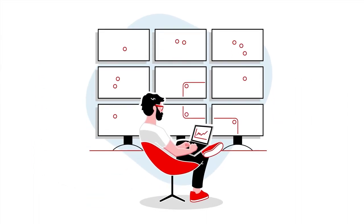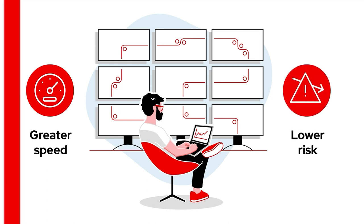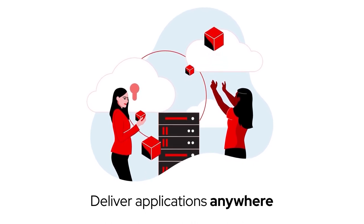Every organization wants to operate with greater speed and lower risk. To accelerate your cloud journey and deliver applications anywhere, deploy Red Hat Ansible automation platform available on the Google Cloud Marketplace and get started today.